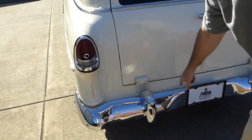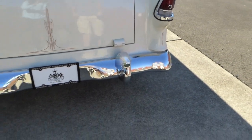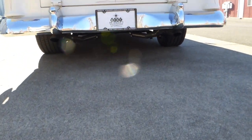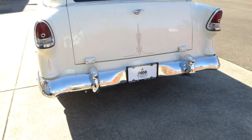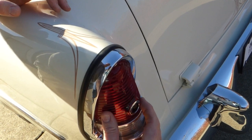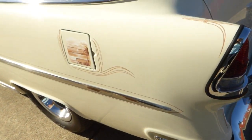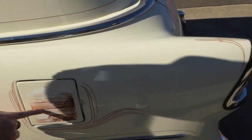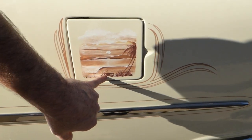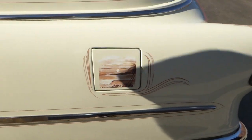We've got pin striping above the tail lights, all the chrome around the tail lights, and the tail lights all replaced — all new. Nice weather stripping throughout. There's a little fuel door here and somebody painted a little mural on it with a beach scene. Being a wagon — literally a wagon — I guess we could call this a surf wagon.